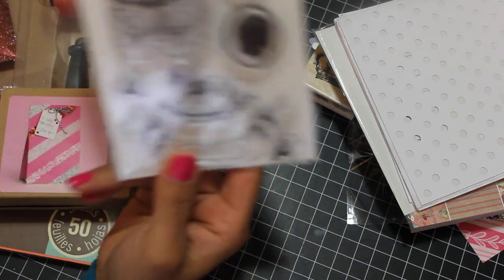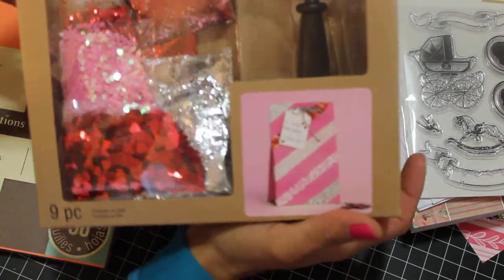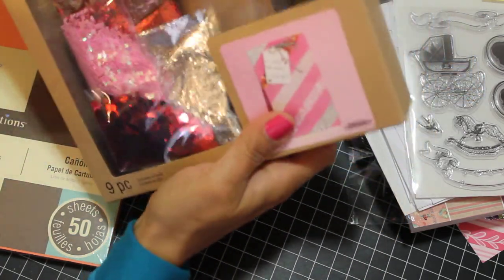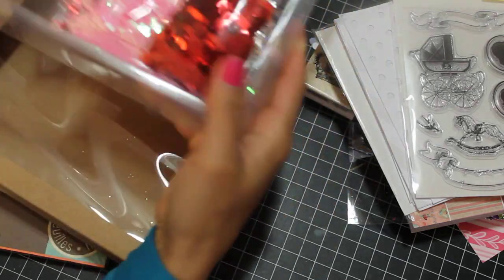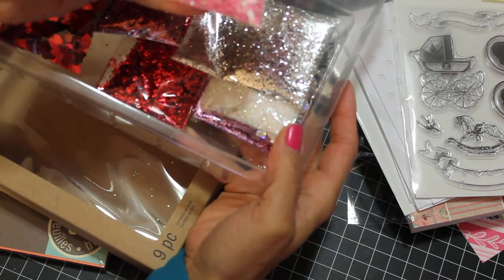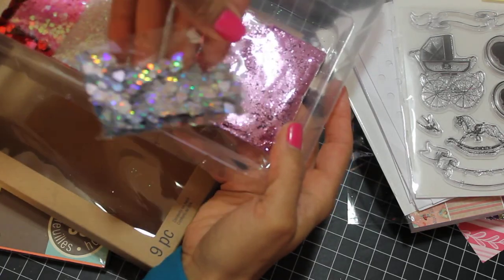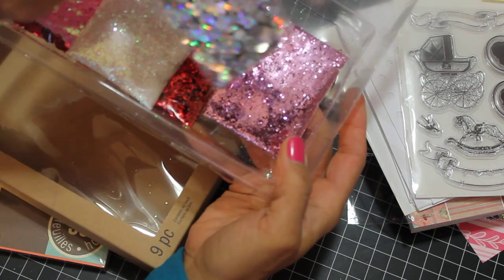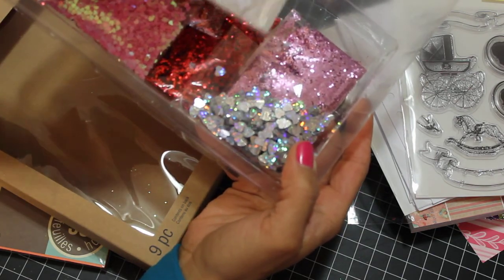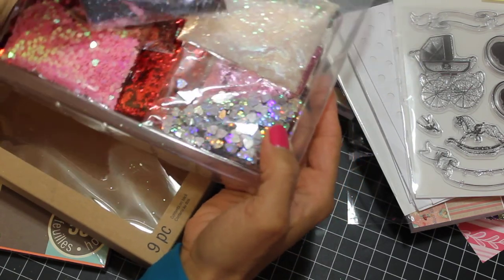I was lucky enough to get this on clearance at Michael's — I was surprised they had any left, but I got the last one. It has all these different types of glitter, and I just learned how to make shaker cards. It has different glitters, different hearts, and sequins. I didn't want to spend 15 or 16 dollars, and I think I lucked out — I got it for maybe five bucks: 60% off plus an additional 25% off my entire purchase.